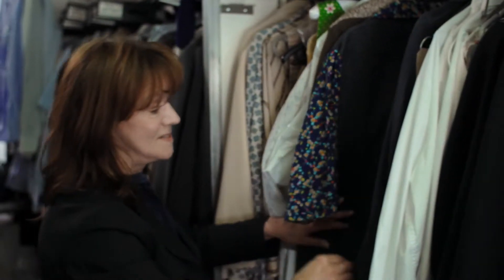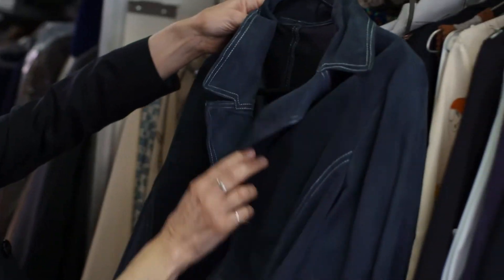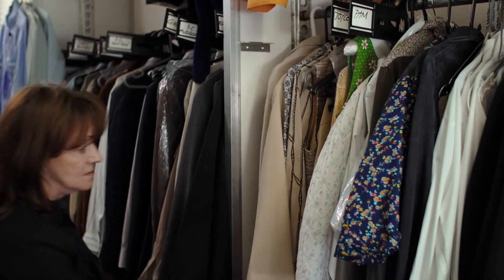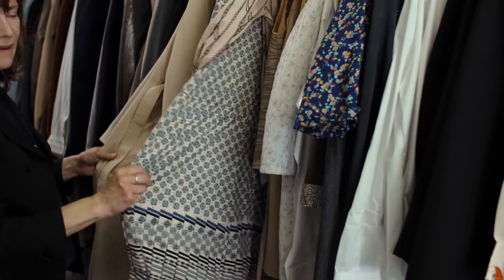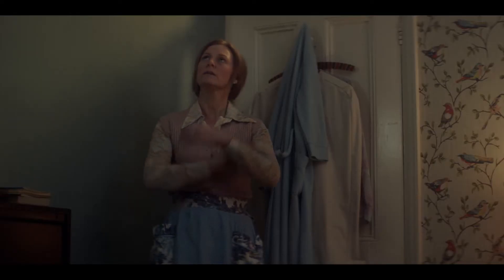Kath has some quite nice civvy clothes that we've made for her. Now this is a 70s jacket which we found and have copied — it's literally a 1973 piece. Then bits of Mrs. Tennyson: kind of very nice middle-class, sort of safe colours there.